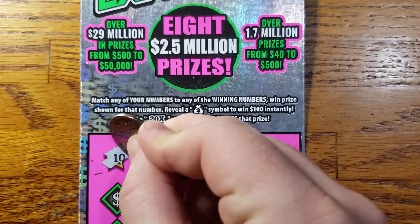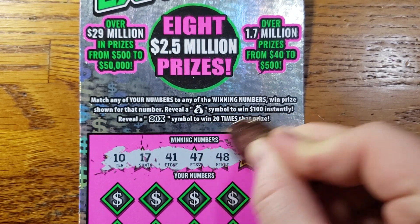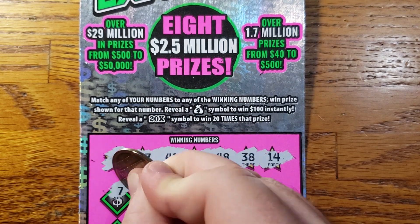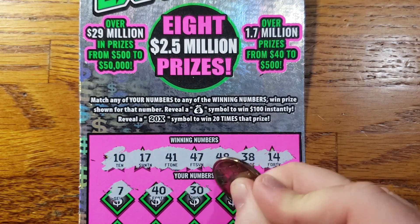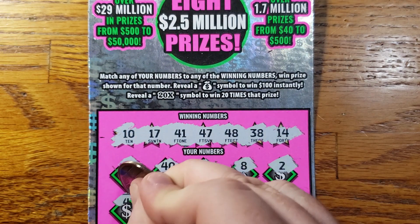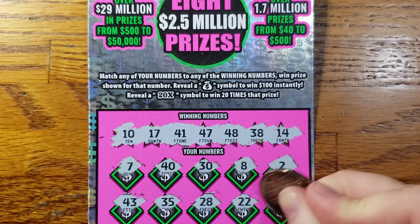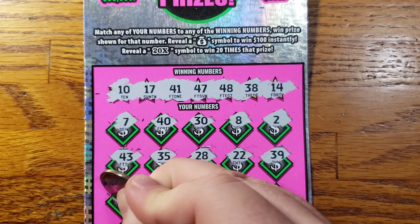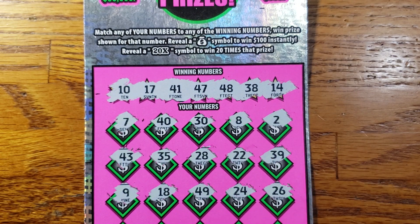Hopefully it's a little better than the last. Let's start out with 10, 17, 41, 47, 48, 38, 14. Then 7, 40, 38, 2, 43, 35, 28, 22, 39. Then 9, 18, 49, 24, 26.